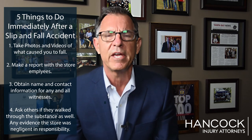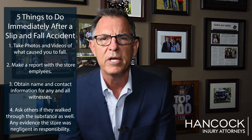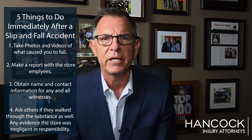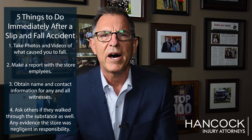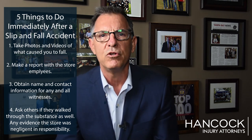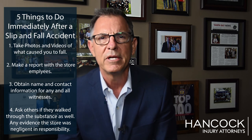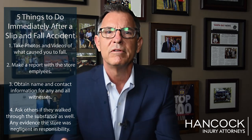The fifth thing that is extremely important is to seek medical care immediately after you've been injured. Those are the five most important things you can do for yourself following a slip and fall accident to help us help you have a successful case. I'm Mike Hancock with Hancock Injury Attorneys. If you have any questions regarding this or any other matter, please give me a call or visit our website for other videos and information on slip and fall accidents.